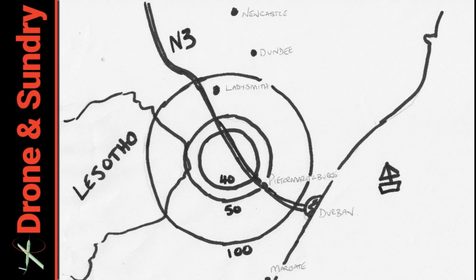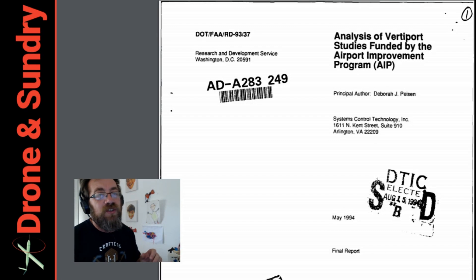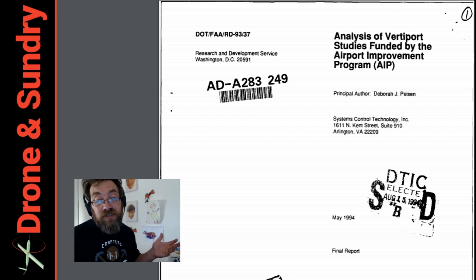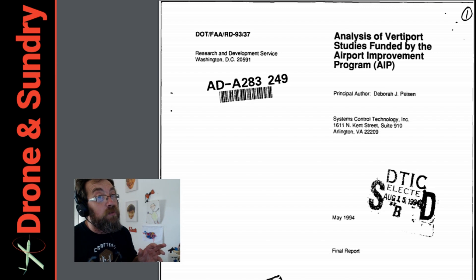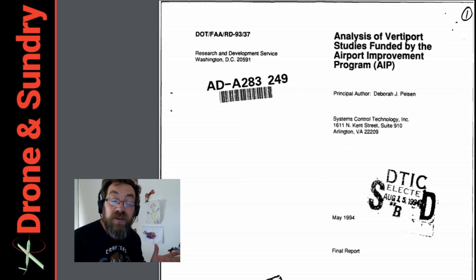It's all very much back to the future. Came across this when I was looking at vertiports — this is the analysis of vertiport studies funded by the Airport Improvement Programme, DOT FAA, signed off in 1994. So there's been studies and thinking about this for a long time — lots of wheel reinventing happening. I'm going to study this and consider my vertiport with this in mind. No doubt there's going to be a part two or three of this. Have a lovely rest of the week, dear viewer — we'll catch up with you every Tuesday at 2100 GMT for drone stuff this week. Cheers for now, bye bye.